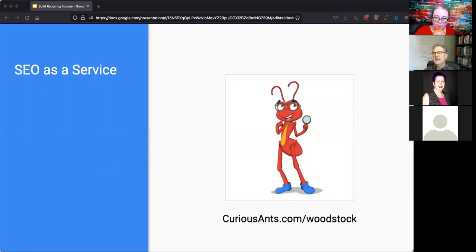This is kind of what Curious Ants is about. If you go to curiousants.com/woodstock, I'm going to show you how to get each of these dashboards and monthly reports so you can set them up automatically to go to you or your clients each month. I want you to show your clients that you are their hero, that you're looking after them, and that their website is doing something for them — and maybe it can do a little bit more.